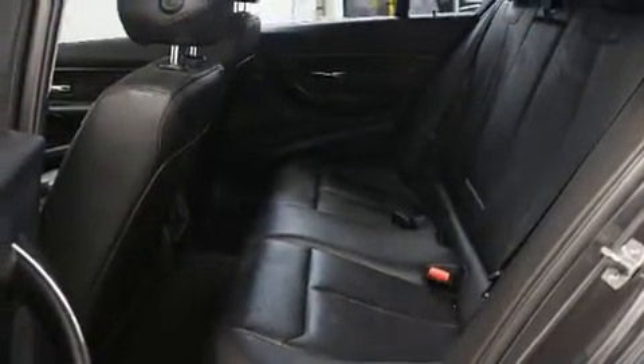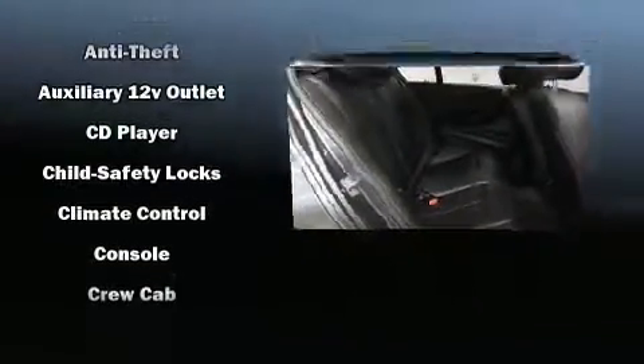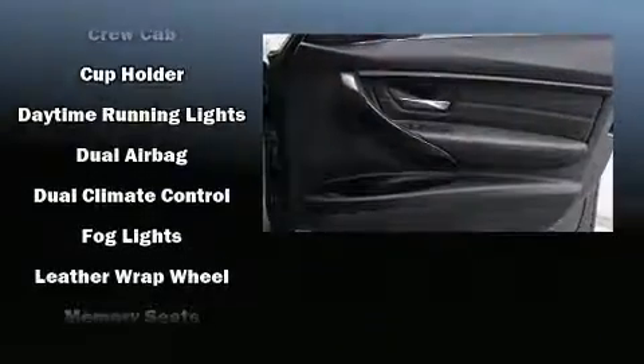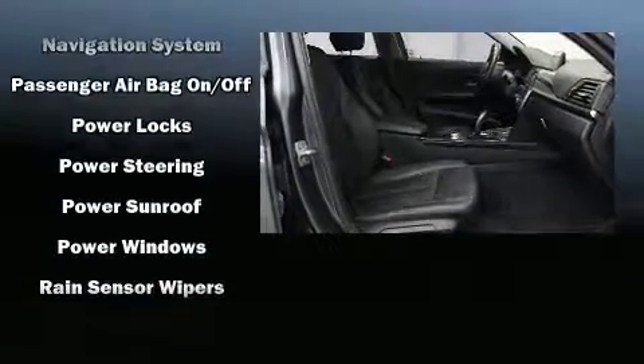passengers with equipment such as dual front impact airbags with occupant sensing, front side impact airbags, traction control, brake assist, anti-whiplash front head restraints, ignition disabling, an emergency communication system, and four-wheel disc brakes with ABS and electronic stability